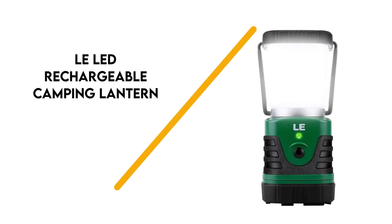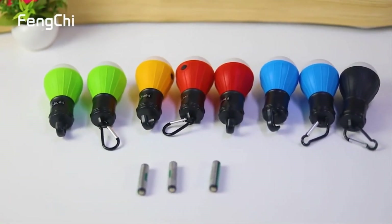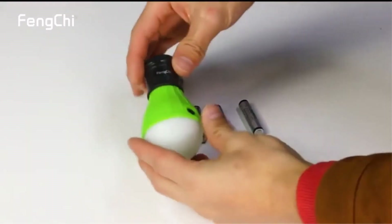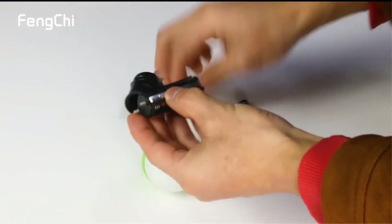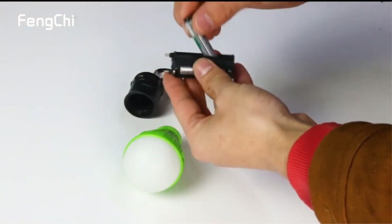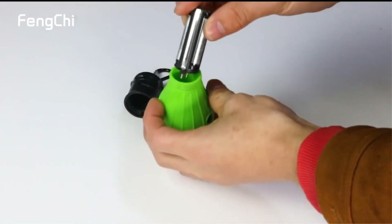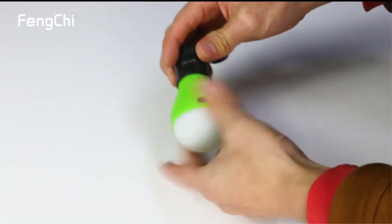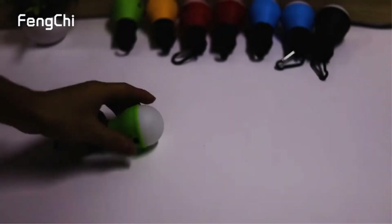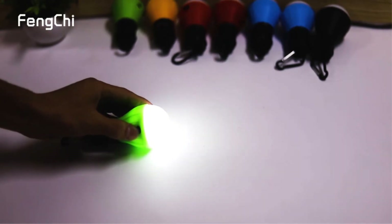Number 3: LE LED Rechargeable Camping Lantern. Especially if you plan to camp somewhere prone to drastic weather, the LE LED Rechargeable Camping Lantern is a good way to go. Since it incorporates a backup power source, you don't have to worry about running out of light. This power bank lasts for a long time without adding excessive bulk to the lantern. It also lets you recharge it via USB, making it easy to manage in between trips.